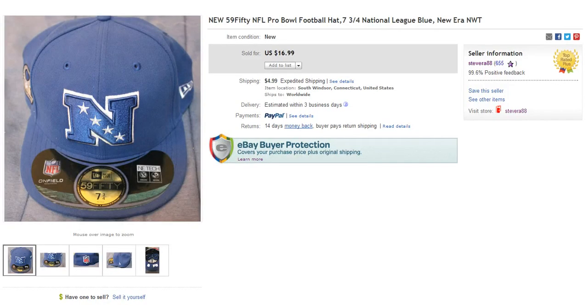Next item is a hat — National League, brand new with tags. Paid $5 for this and it sold for $16.99 plus $4.99 to ship. Keep your eye out for these New Era hats — they're really expensive in the stores, upwards of $30 to $40 bucks a pop. So if you can get them for $5 you're definitely going to make some money.